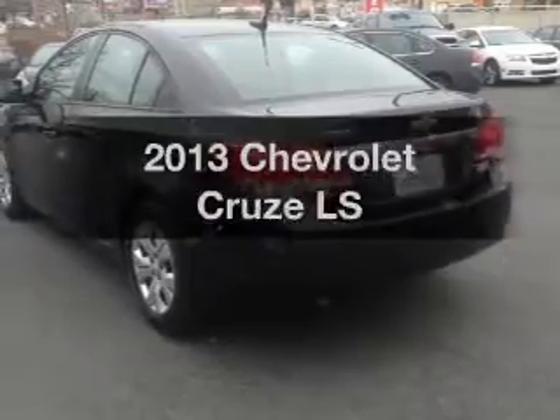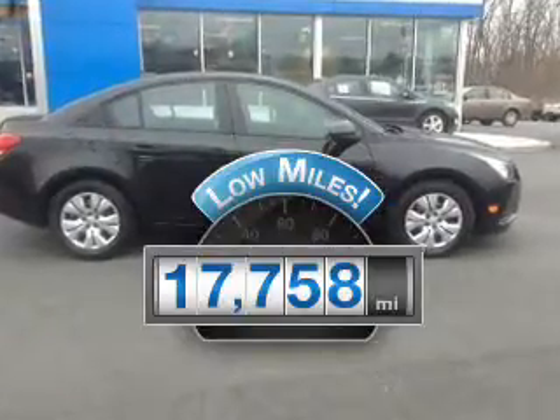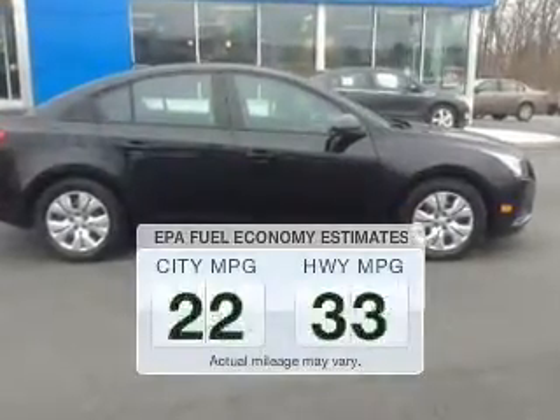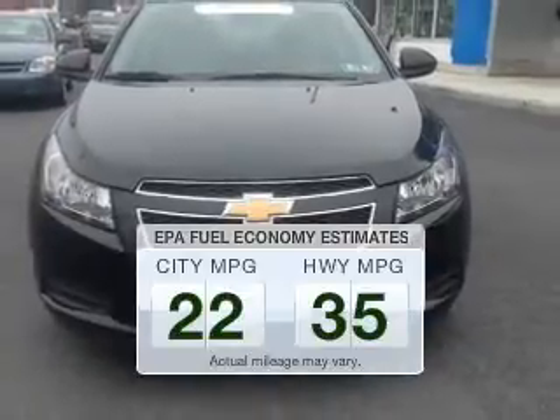If you're looking for an automobile with great attributes, look no further. Get more for your money with this vehicle that features low mileage and dependability. Save your money. Make less trips to the gas station to fill up your gas tank when driving this fuel-efficient vehicle.